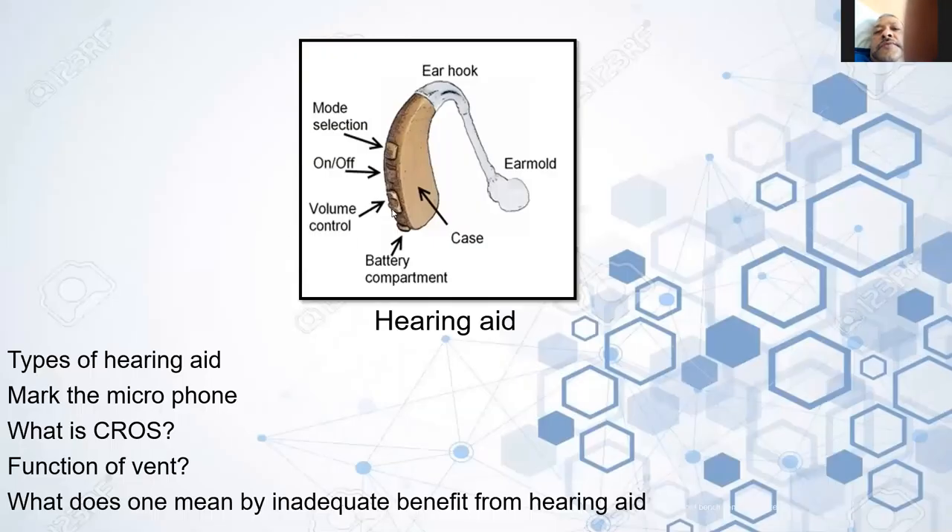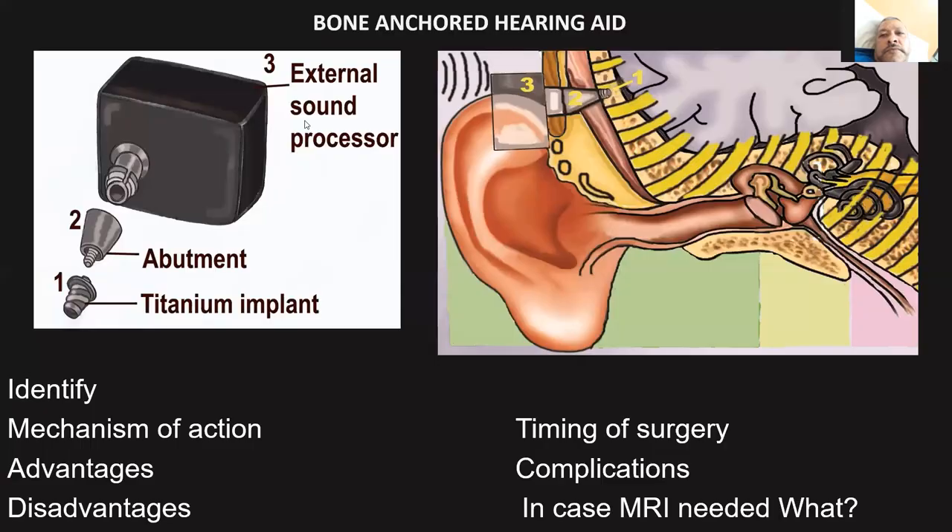Coming to hearing aids — you may be shown a picture or model and asked where the microphone is. You should know the types of hearing aids, mark the microphone area, know the function of the vent, and understand what is meant by inadequate benefit from hearing aids. Now, bone-anchored hearing aids — this has three parts: the implant, the abutment, and the external sound processor. You will be asked to identify the mechanism of action, advantages, disadvantages, timing of surgery, and complications.